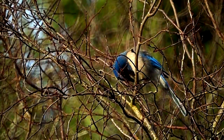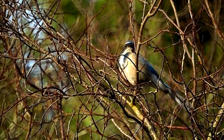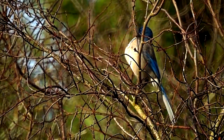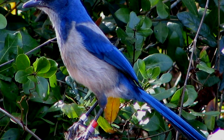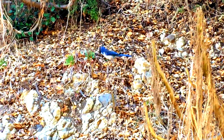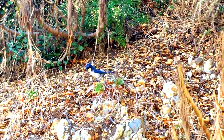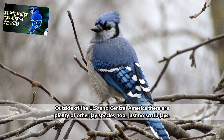Scrub jays and their relatives are considered New World jays and are thus natively found living in North and Central America. Most scrub jays live along the western side of the United States and Canada. However, one species in particular, the Florida scrub jay, is found — unsurprisingly — in Florida. This is the only instance of a scrub jay species found along the east coast of the United States. If you think you've seen a scrub jay but you live on the eastern side of the United States, it was likely a blue jay you saw.